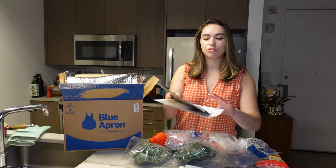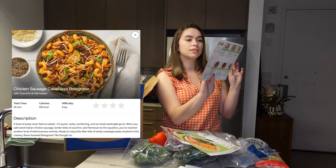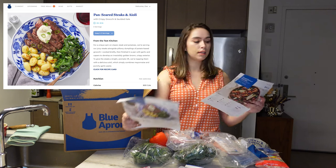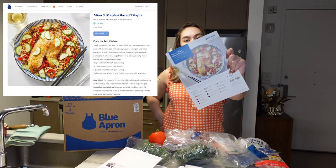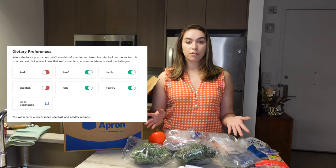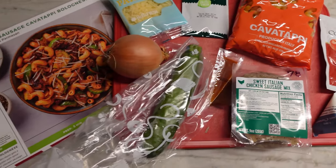For HelloFresh we have firecracker meatballs, onion crunch chicken, and chicken sausage cavatappi bolognese. For Blue Apron we have a pan-seared steak and aioli, a seared chicken and kale salad, and a miso and maple glazed tilapia. I do the no-pork option on both services since my boyfriend and I don't eat pork. These are the meals we picked for the week, so let's get cooking.